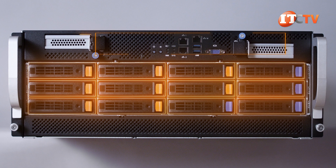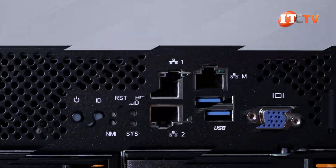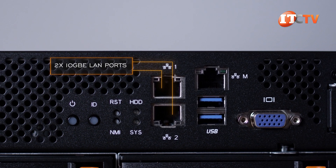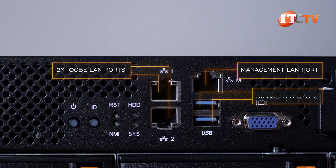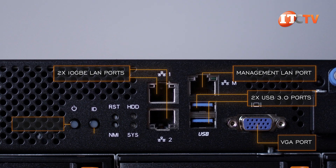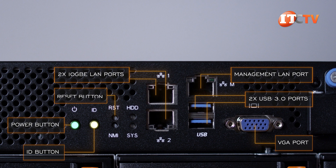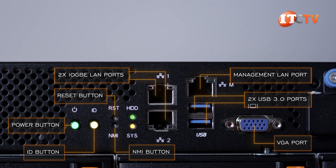Also located on the front are two low-profile PCI Gen 4.0 x16 slots and some ports typically found on the back of the system, like two 10-gigabit Ethernet-based LAN ports alongside the dedicated management LAN port, two USB 3.0 ports, and a VGA port. Then there are a few familiar items: the power-on button and ID button — both with diagnostic LEDs — a reset button, non-maskable interrupt button, and system status LED and HDD LED.